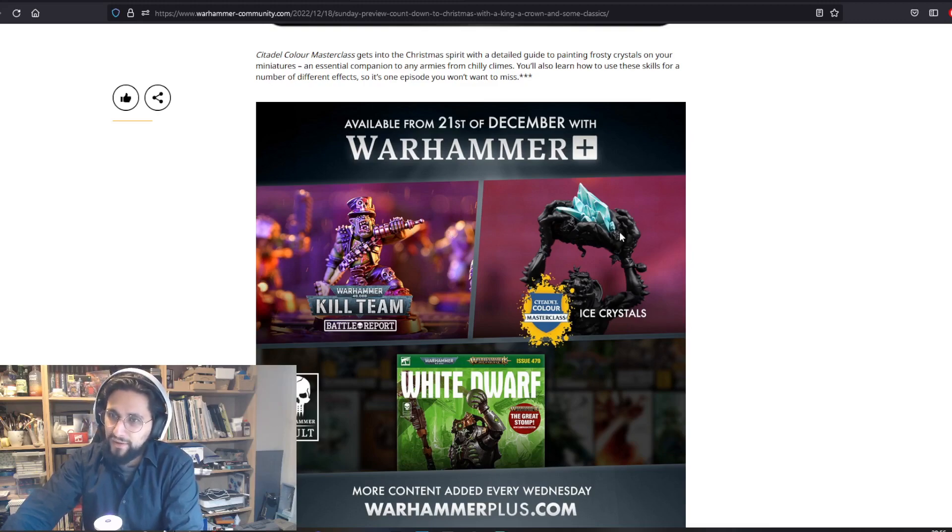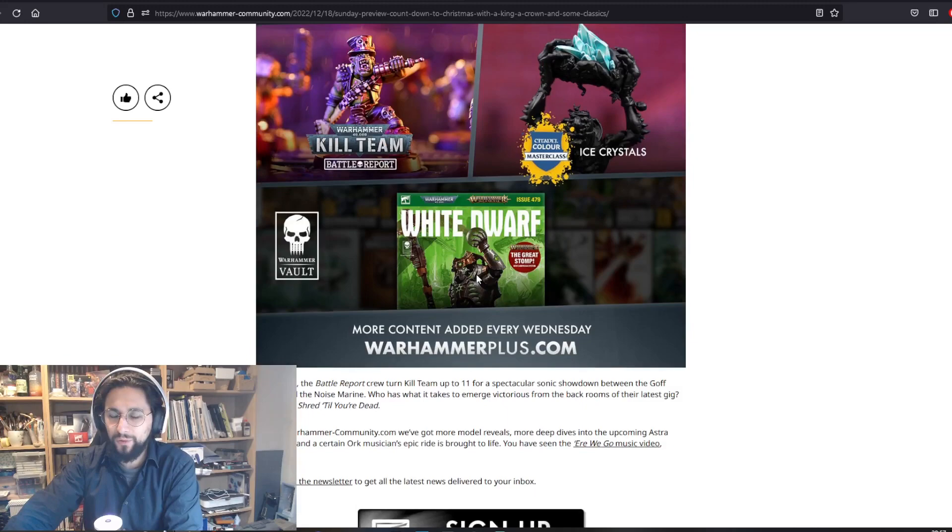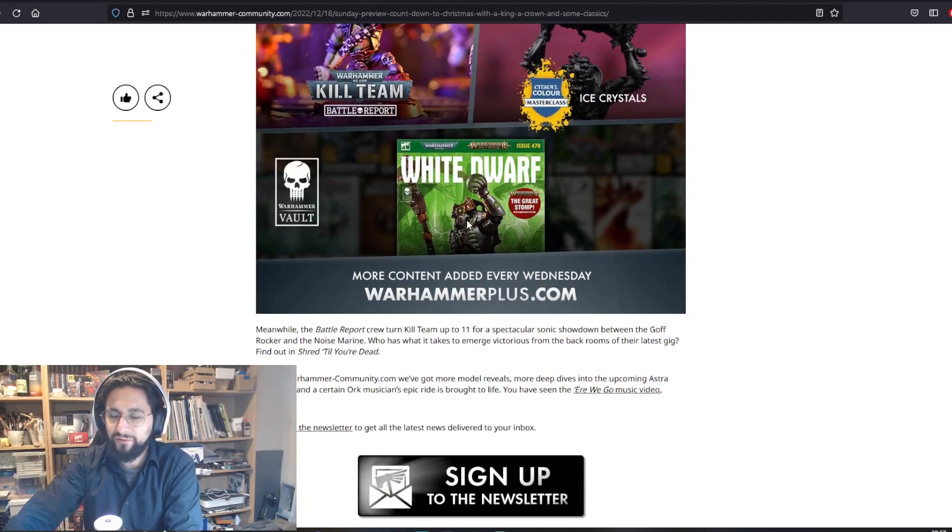The Citadel Color Master Class on ice crystals looks amazing — I need this one. I have an idea for it: maybe power weapons for my Custodians. Then White Dwarf 479 — a couple of months after the original release, so we already knew there wasn't going to be much since it's almost Sanguinalia.